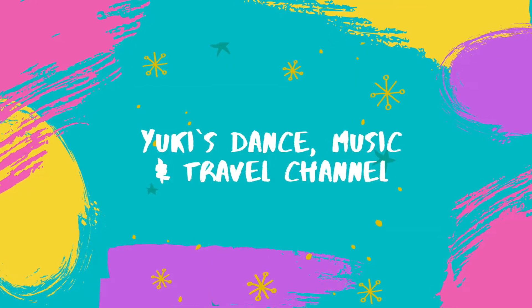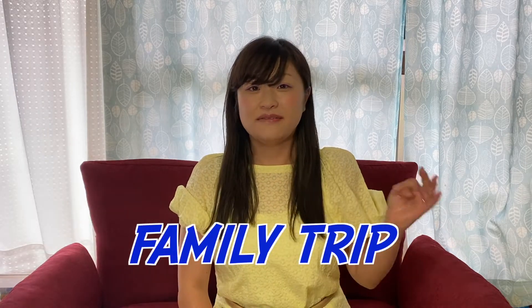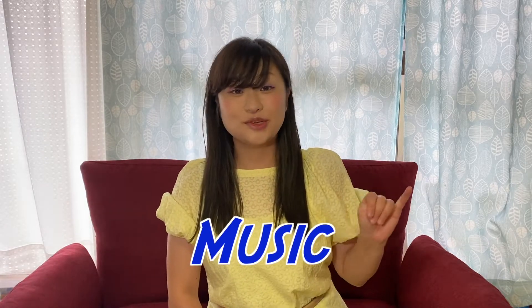Okay, let's get started. Hi, I'm Yuki — I've missed you a lot. Thank you very much for watching my channel. I know my channel has various types of videos — not one genre in general — like traveling, family trips, dance, music.